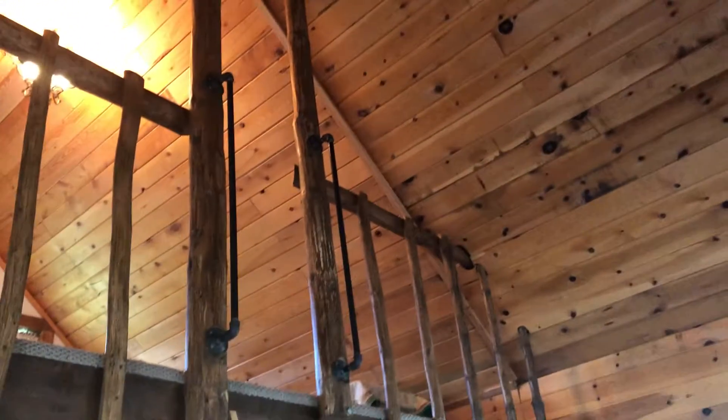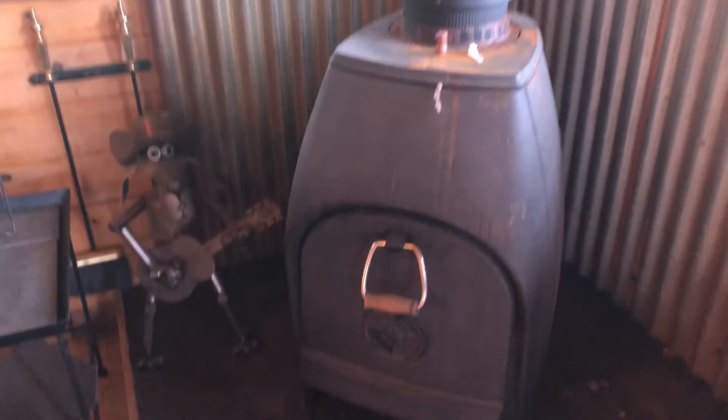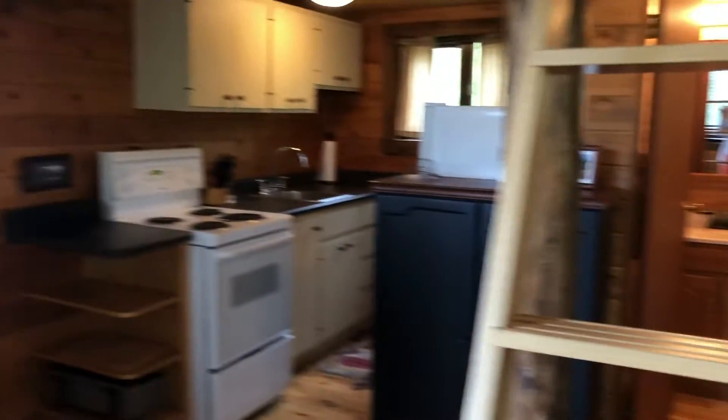That was the original fireplace in the house. Let's take a peek at that — that's interesting. And then here you have a little kitchen, electric.